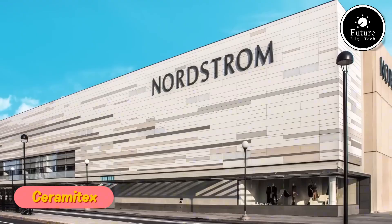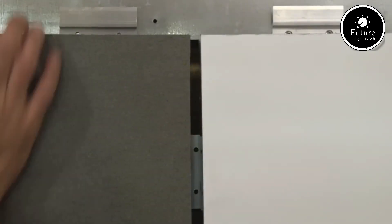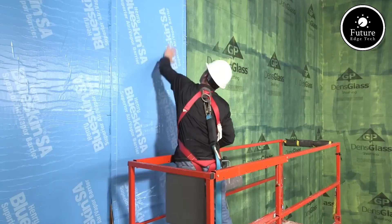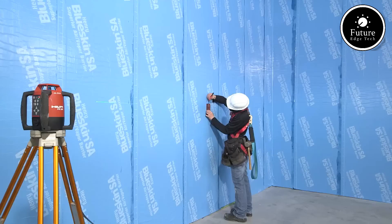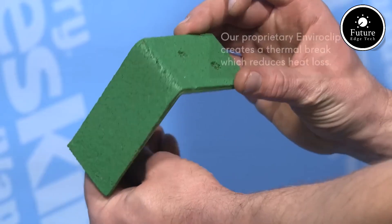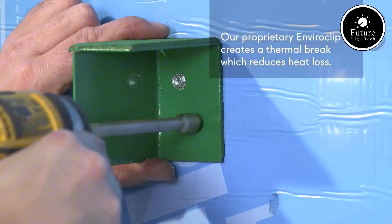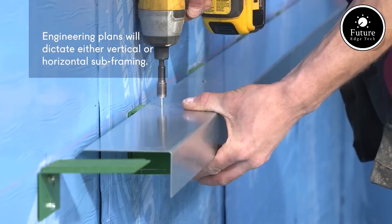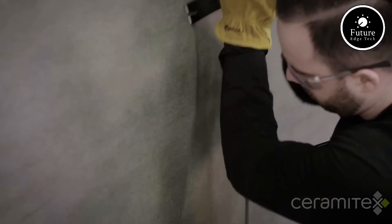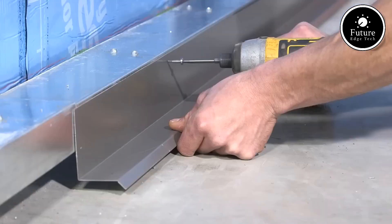In modern construction, durability, aesthetics, and efficiency are key factors when selecting an exterior cladding material. Ceramitex panels provide a perfect balance of all three. Engineered with advanced ceramic technology, these panels are designed to withstand extreme environmental conditions while offering a sleek and contemporary look. Unlike traditional materials, these panels do not warp, crack, or fade over time, and are highly resistant to UV rays, extreme temperatures, and moisture, making them ideal for buildings in diverse climates.